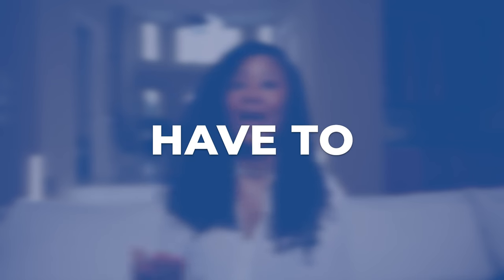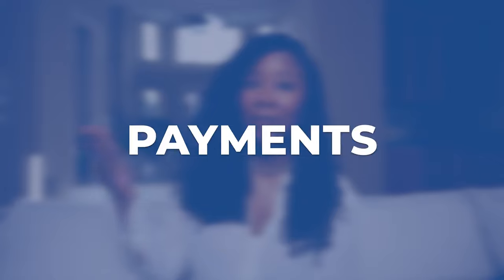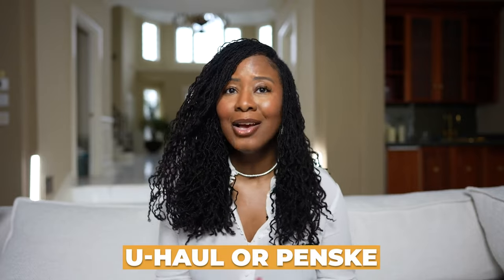The more vehicles you have to run your routes, the higher your monthly vehicle payments are. So what if a vehicle is out of commission? In the past, I would rent from Juho or Penske, which was very expensive and ate into a huge portion of the vehicle payments that Amazon provided me.